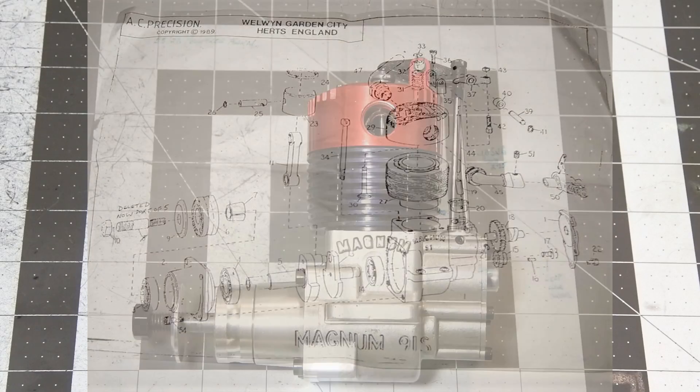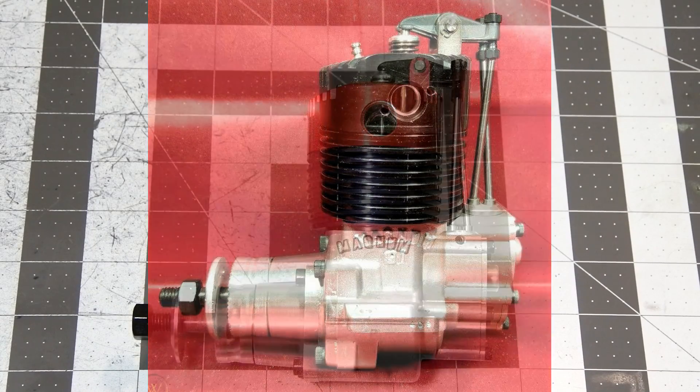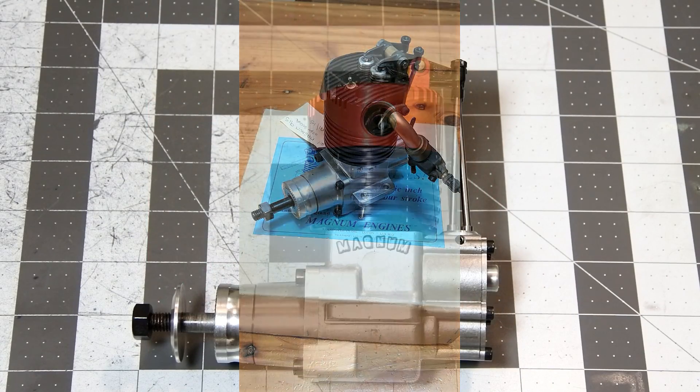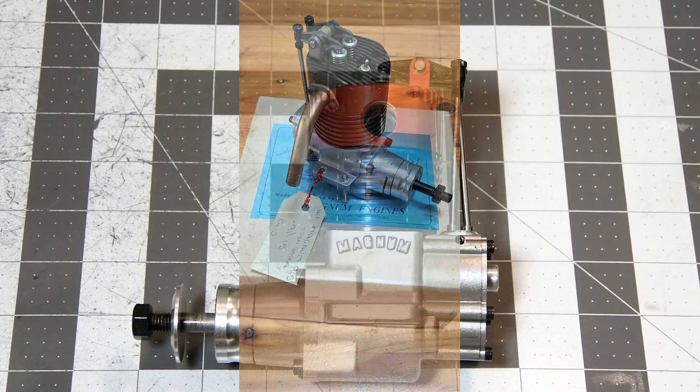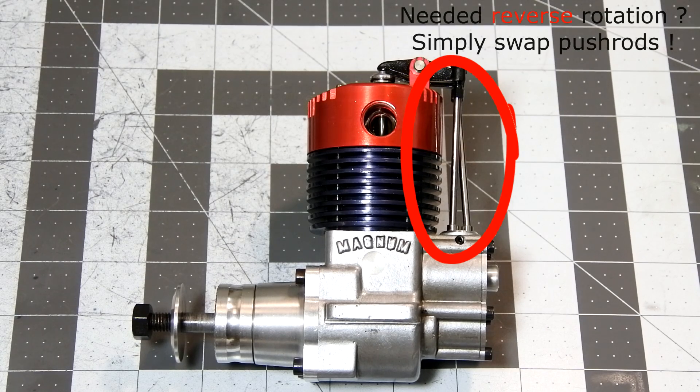The most well-known Magnum 91S was shown at the Nuremberg Toy Fair in 1988. It was a rather heavy engine and not as powerful as the competition, so these engines were mostly seen on large vintage models in England. An interesting fact: by swapping the valve push rods, it could even run backwards — clockwise.